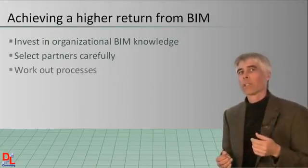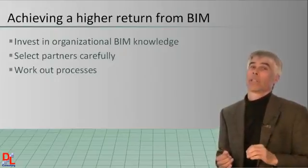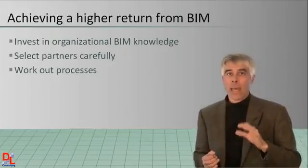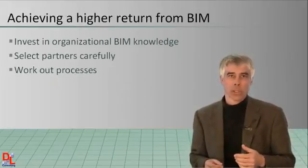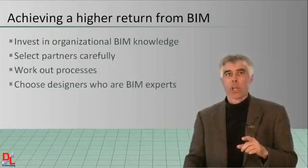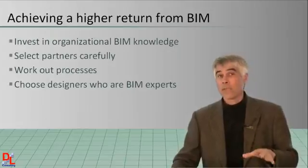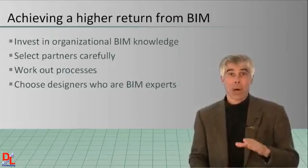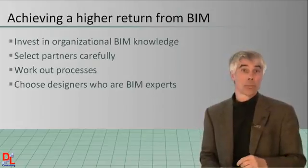Work out your processes and procedures between partners. This includes both software and organizational interoperability — have a plan and work out the issues on smaller projects first. Choose your designers who will be the BIM experts. Your project's design professionals need to really know their stuff, as they are in the hot seat to get the model right, which is a critical success factor for model-based design projects.